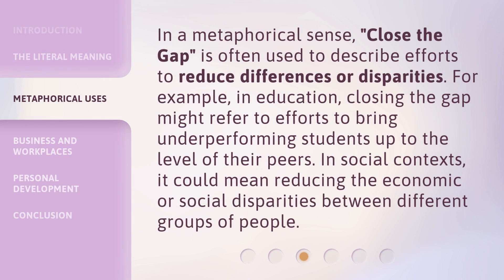In a metaphorical sense, Close the Gap is often used to describe efforts to reduce differences or disparities. For example, in education, closing the gap might refer to efforts to bring underperforming students up to the level of their peers. In social contexts, it could mean reducing the economic or social disparities between different groups of people.